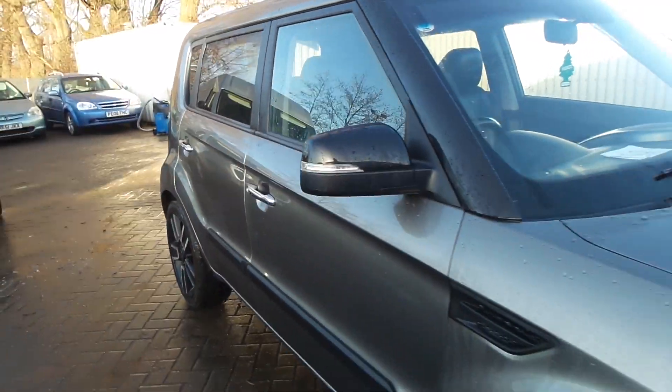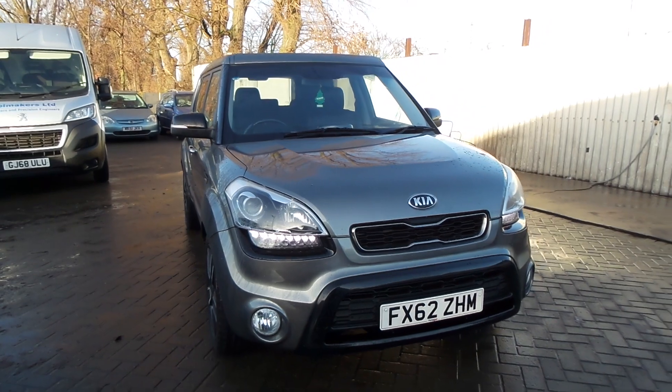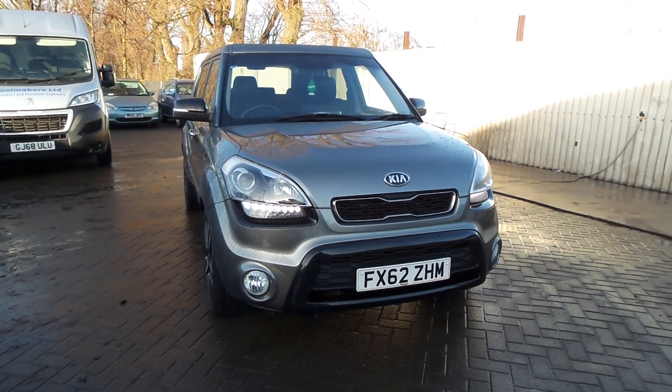If you'd like to come to view this vehicle or for a test drive, please give us a call at Pentagon on 01724 747700. Thanks for watching.